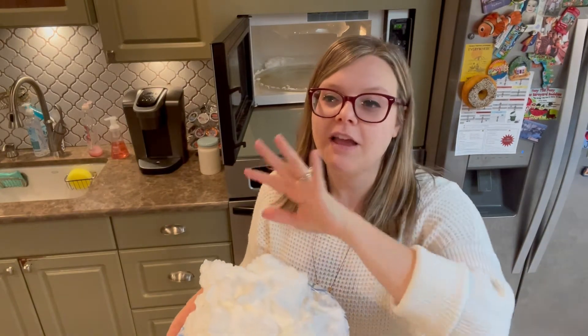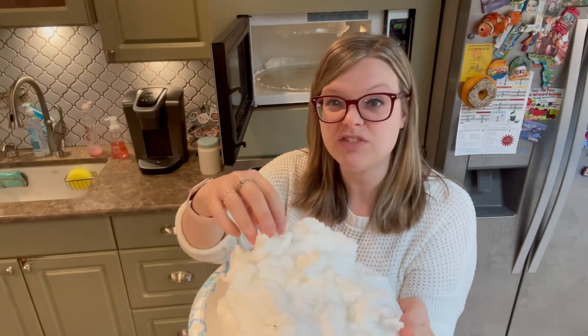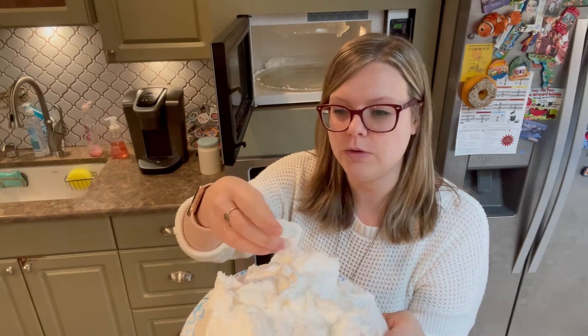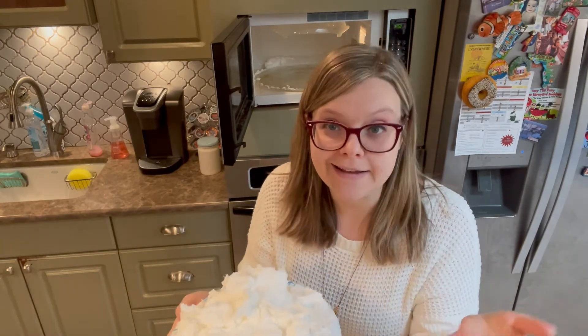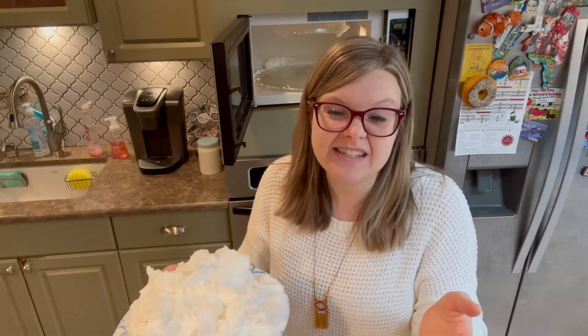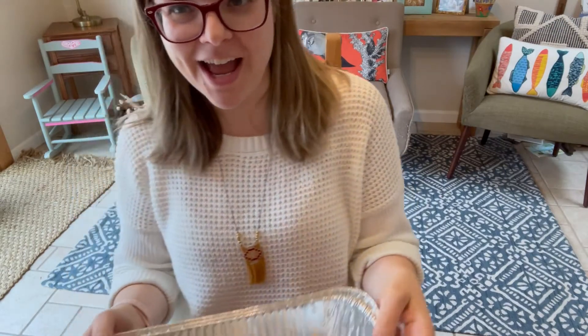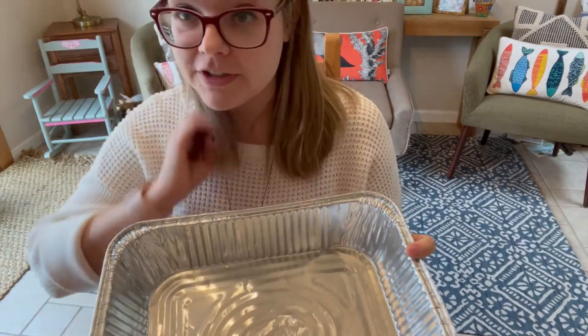Now I'm going to show you the other way to make snow. Like I said, I think it's a little bit more — you could do more with it. It's a really great sensory toy. You can break it apart and kind of mush it back together. The other one is a little more snow-like in that you can fill a bin with it and play with little toys in it, and I think it lasts a little longer. So moving on, I'll show you the second way to make snow.